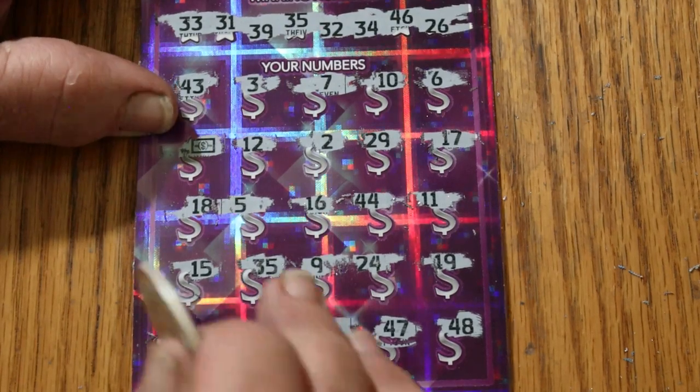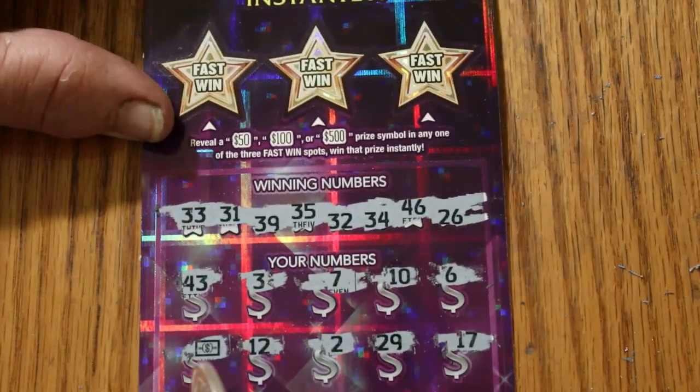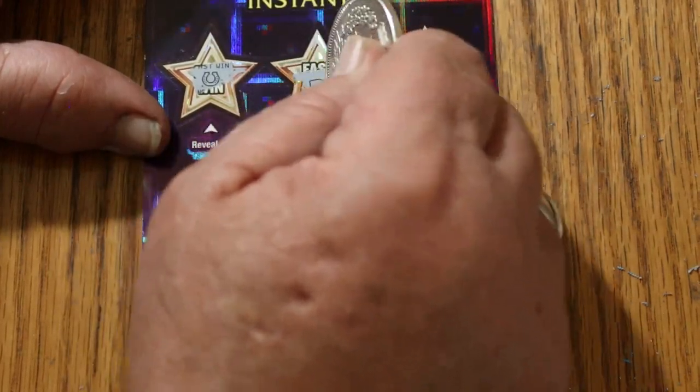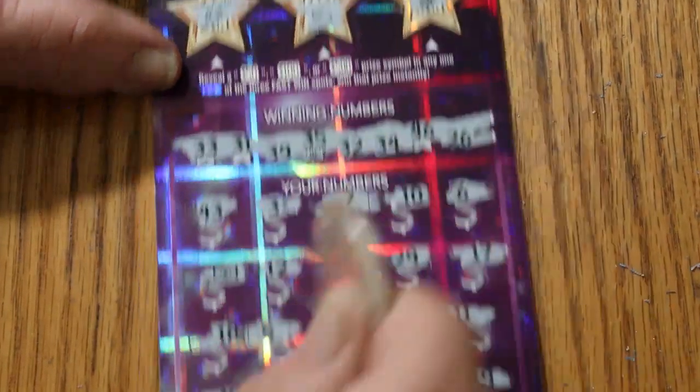So we've got the 35 on the dollar bill, but we're going to check bonuses first, because that can tell a different tale. Horseshoe. Lemon. And grapes. And nothing.